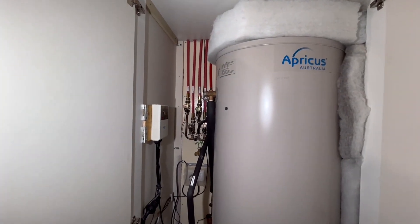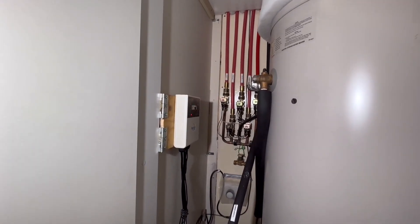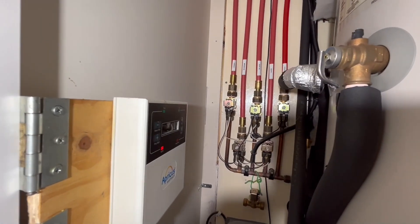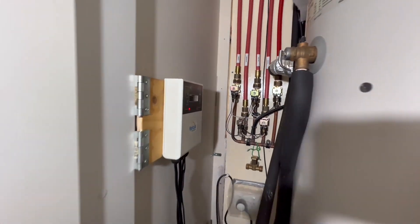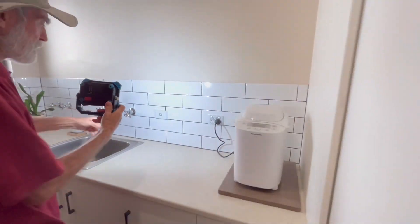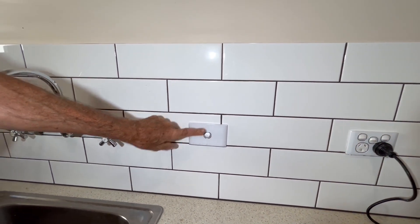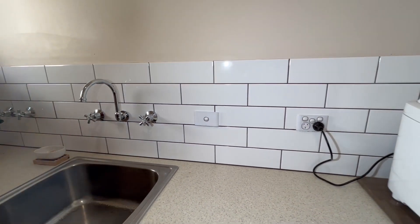We're in the laundry now, and this is the solar hot water tank. We have a system here whereby we get hot water instantly from our taps. Those solenoids there are activated by a button in every location where we have a hot tap, and by pressing this button it opens the solenoid and lets the cold water in the pipes go back to the rainwater tank. Since we're on rainwater we need to save as much water as we can.